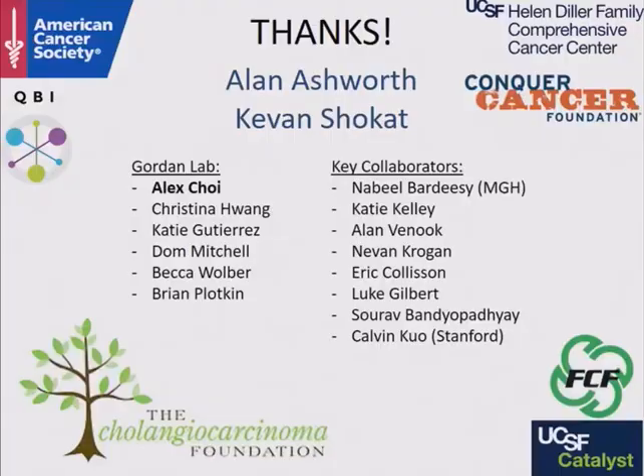Thanks for the great talk, John. Before we take Q&A, I should mention that both Lippica and John were recipients of Career Development Awards from the Cholangiocarcinoma Foundation. Tomorrow you'll be hearing from another winner, Angela LaMarca. I also encourage you to look on the website if you have young trainees for next year's competition — the due date is April 1st. So with that, let's open this for discussion.